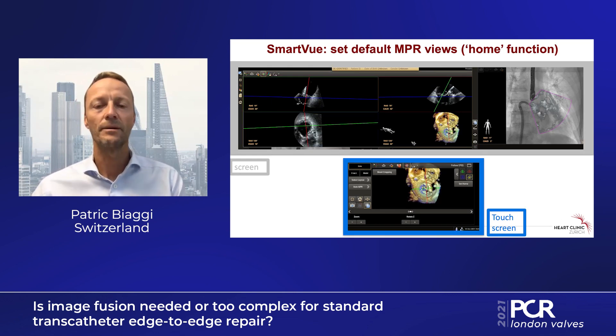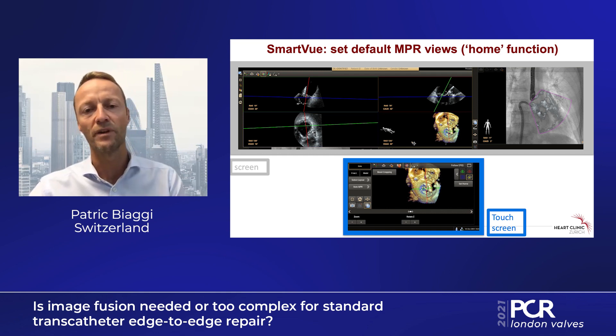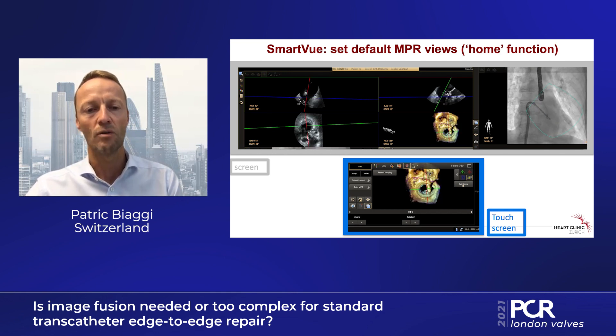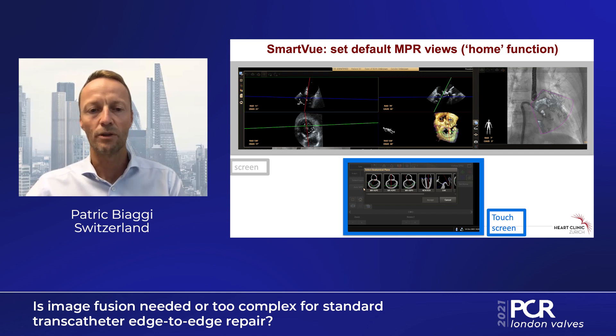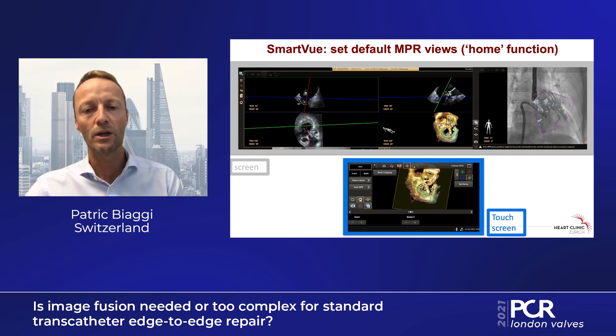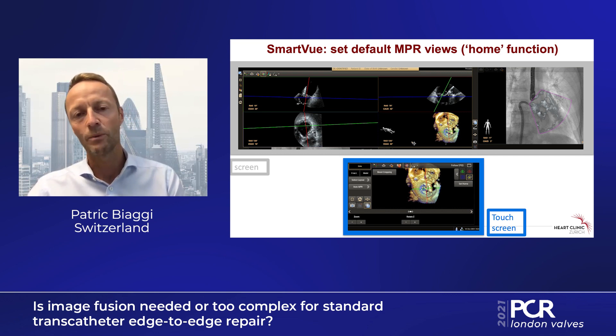The third improvement we really like is the home function. Very often we have worked on a specific NPR alignment and want to keep that, but then sometimes we need to go to another view. We save that specific view on the set home function button, and then we can go to other views — maybe another part of the mitral valve or the interatrial septum — and just click on home to come back to this predefined NPR view. These three examples highlight how things are actually not getting more difficult, but easier with the new software.